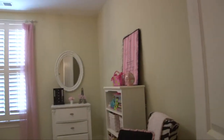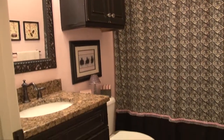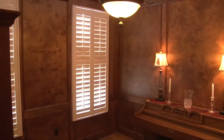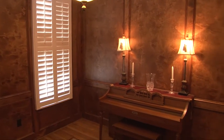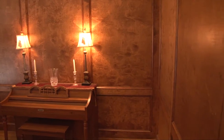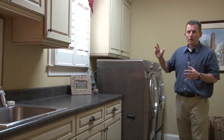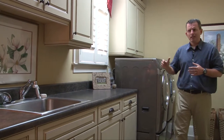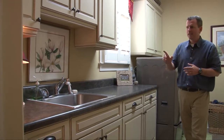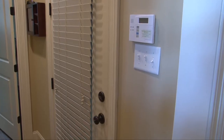Down the hall from the master retreat is bedroom number two and bath number two. Adjacent to the entry and opposite the master retreat is a study with wall-to-wall paneling, next to a hallway leading to a guest bath and an enormous laundry room with an abundance of cabinets and an extended counter sink next to the garage entry door.